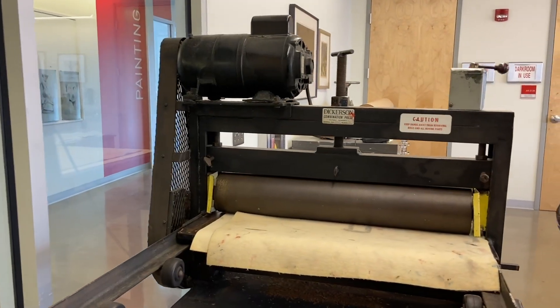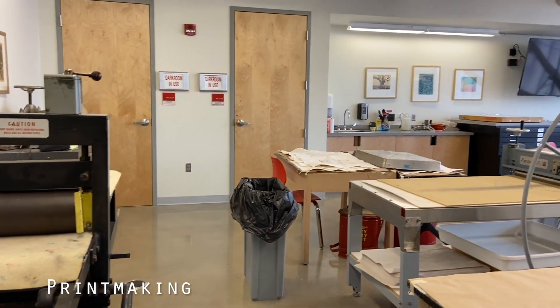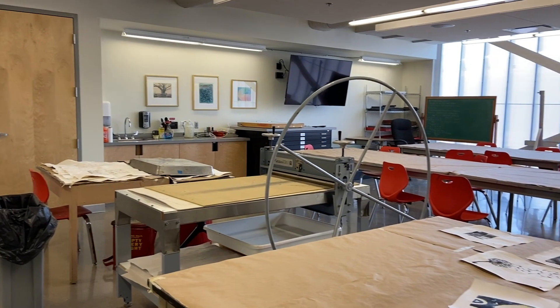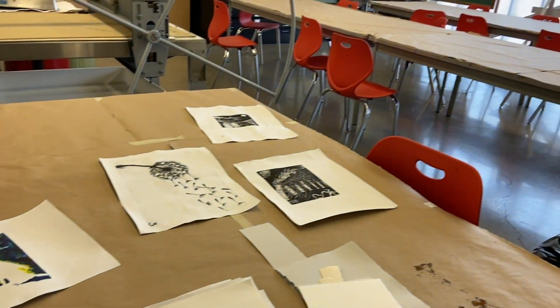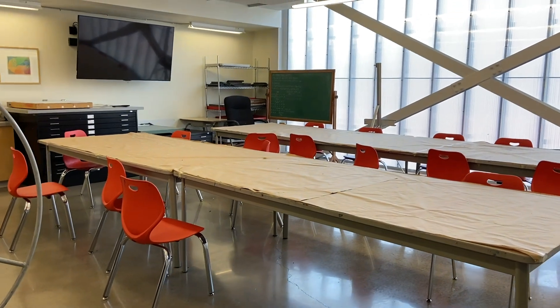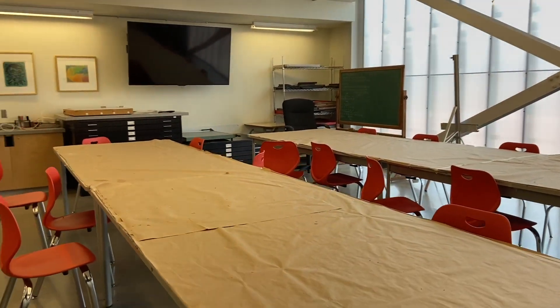Printmaking classes learn how to print editions using various methods, including woodblock carving, drypoint etching, and silkscreen printing. Typically, 2D design classes are held here too. The printmaking studio has a lot of different resources within it that really allow students to learn the tradition of printmaking, from old techniques like woodblock carving up to newer, modern techniques like silkscreen printing.